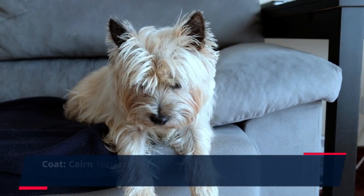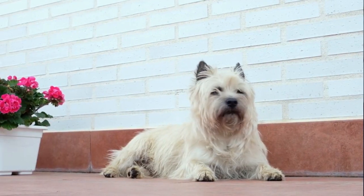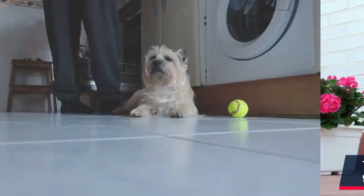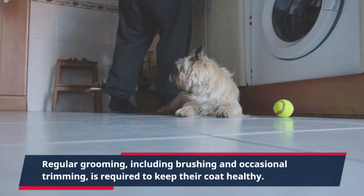Coat. Cairn Terriers have a weather-resistant double coat, consisting of a harsh, wiry outer coat and a soft undercoat. Their coat comes in various colors, including black, cream, gray, and red. Regular grooming, including brushing and occasional trimming, is required to keep their coat healthy.